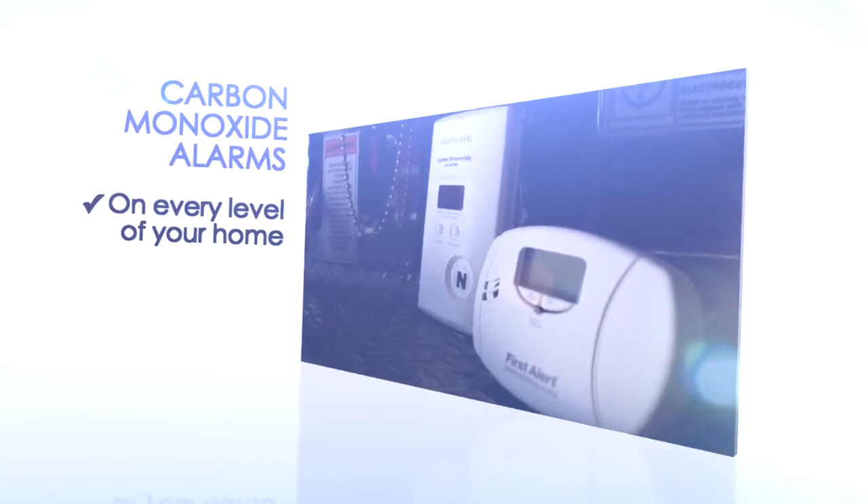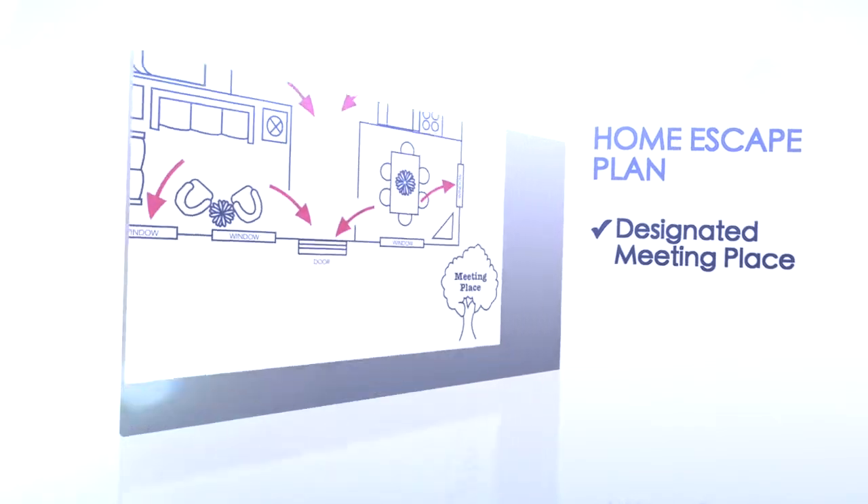Have working carbon monoxide alarms on every level in your home. Have a home escape plan with a designated meeting place.